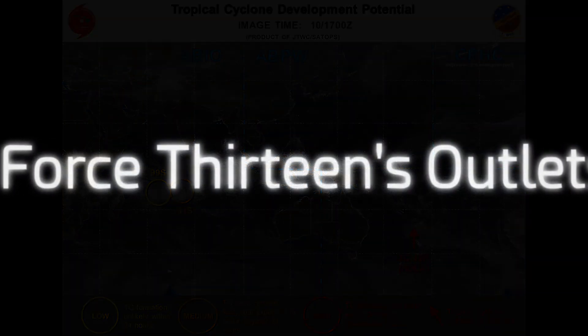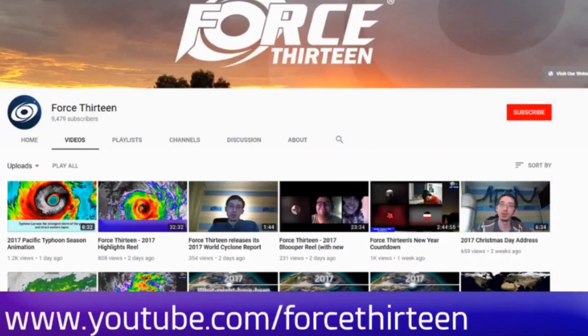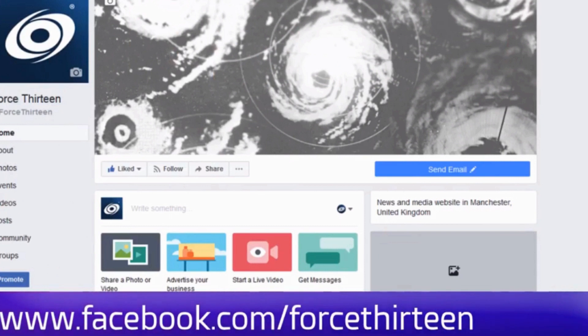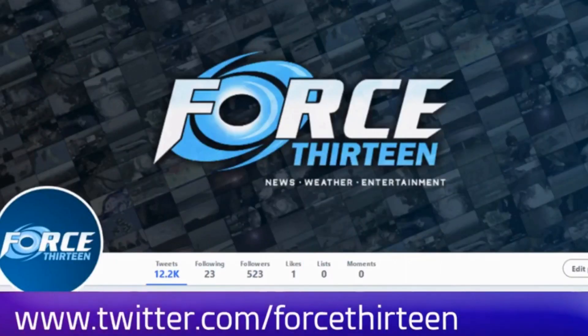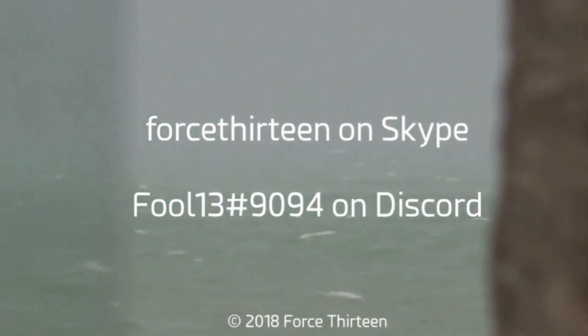You can follow Force 13's outlets at the website forceteen.com, which has had a revamp and is still under reconstruction. Also subscribe on YouTube if you haven't already. We are also on Facebook and Twitter — search Force 13 for all of those. You can also add Force 13 on Skype or find the personal account on Discord.